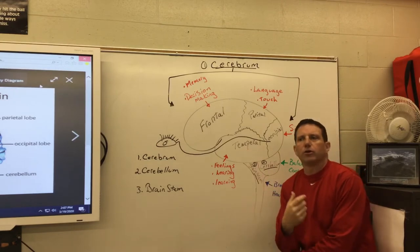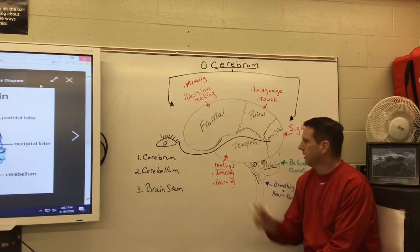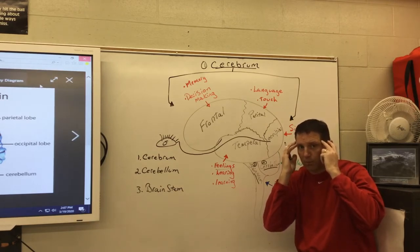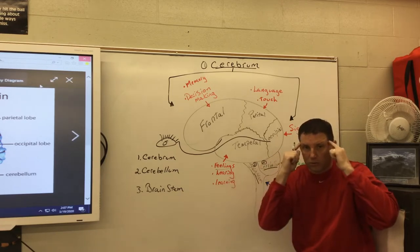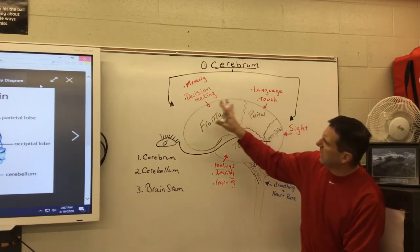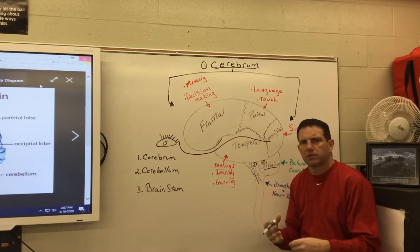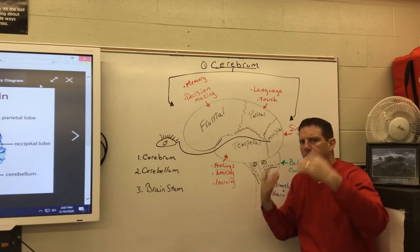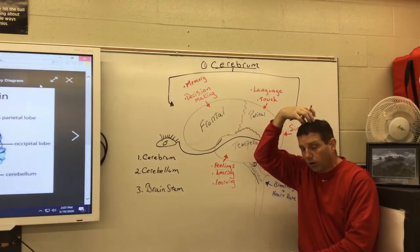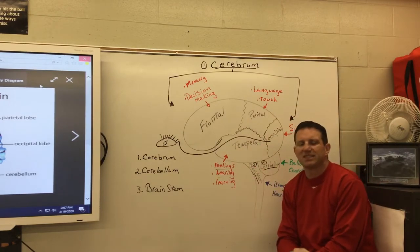The temporal lobe controls feelings, hearing, and learning. Think of the phrase 'bad temper' — temporal controls feelings. Our temples are close to our ears, which connects to hearing. So to summarize: temporal — hearing and feelings; occipital — eyesight; parietal — language and touch; frontal — memory and decision making.